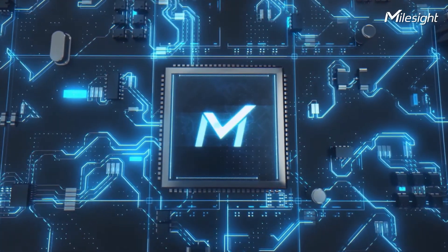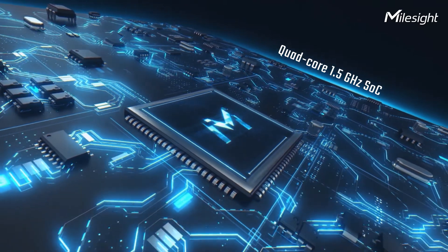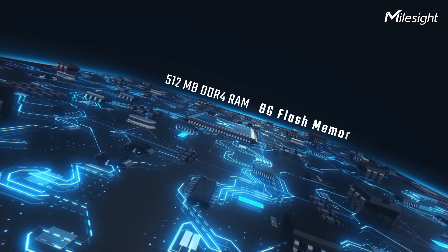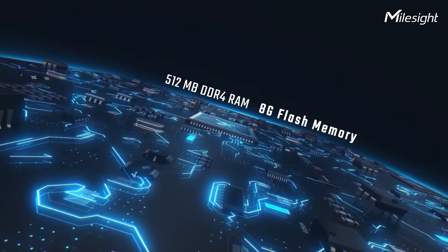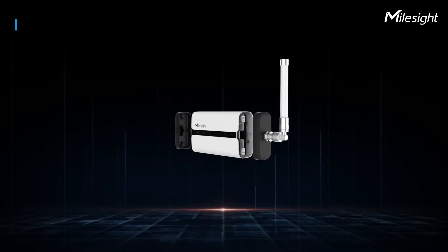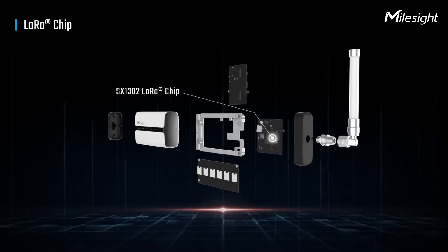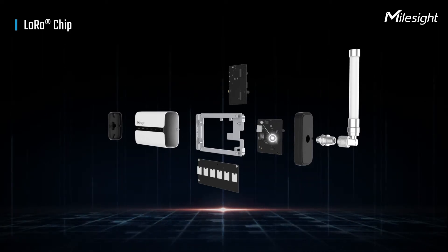Besides elegant appearance, UG65 is armored with a quad-core 1.5 GHz SOC, 512 MB RAM, and 8 GB flash memory. Also, the new generation LoRa chip SX1302 empowers UG65 with high capabilities.